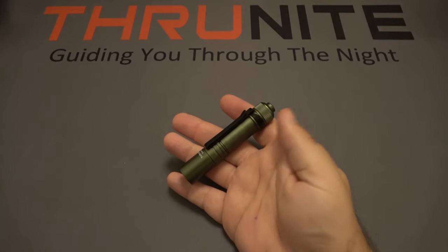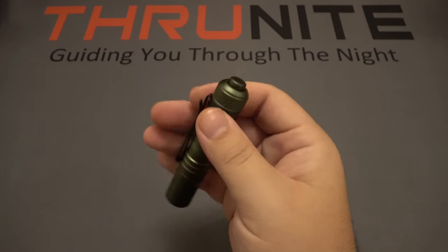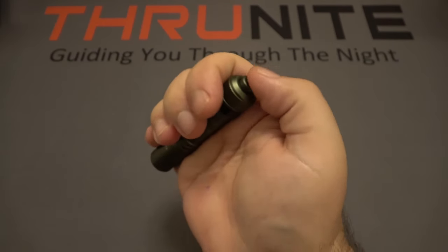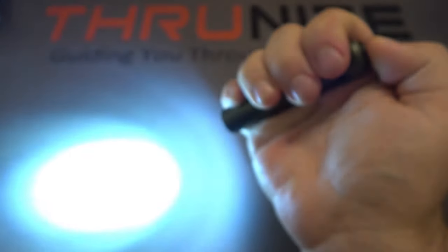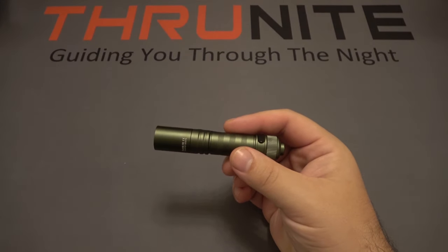Next up, the ThruNight Sabre. It also has a bi-directional pocket clip which is removable. It does have a tail clicky which is color matched aluminum — so it's metal, which is kind of nice. This has two modes: low and high. It's also running on a rechargeable AA size battery.